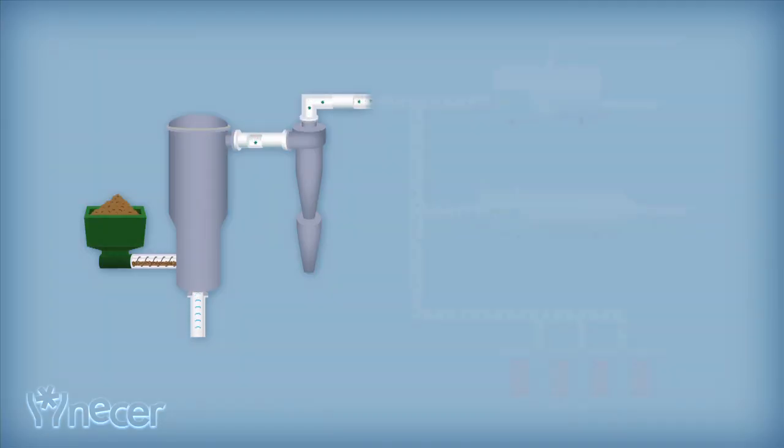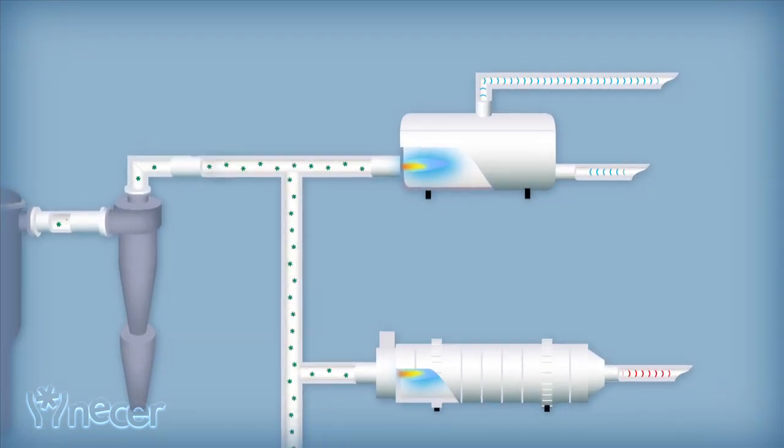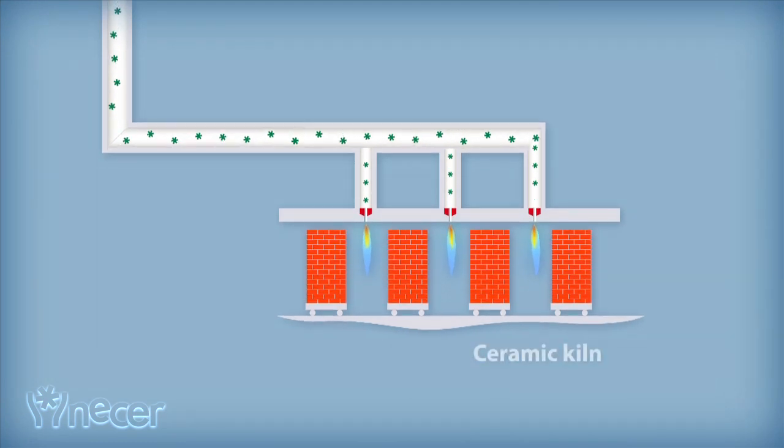With NASA's technology, it's also possible to substitute fossil fuels with renewable energy in direct thermal applications. The syngas is burnt directly in thermal units such as gas boilers, dryers and ceramic kilns.